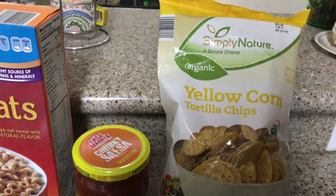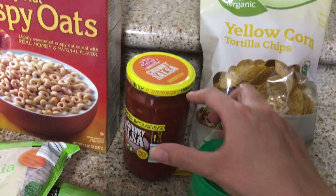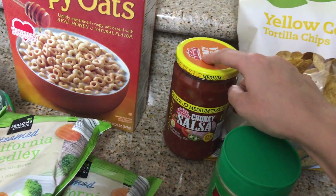Starting over here is corn chips — these are three points. I love these. I'm known for having chips and salsa at work, so I got that and medium salsa, which is zero points.